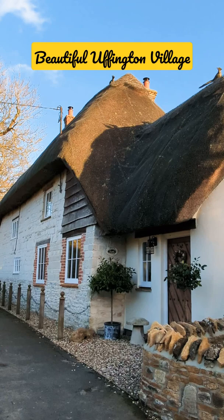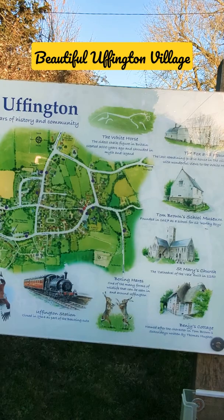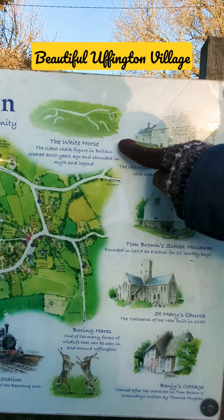Welcome to Offentown — this is a village with 3,000 years of history and community. We have been to the White Horse before, and today we ended up here.